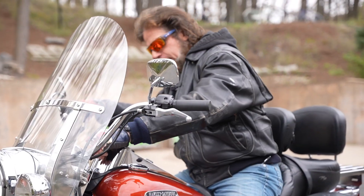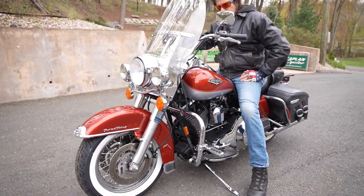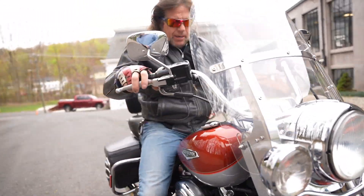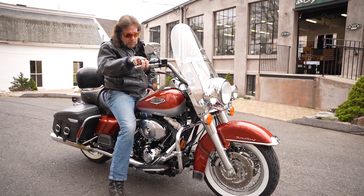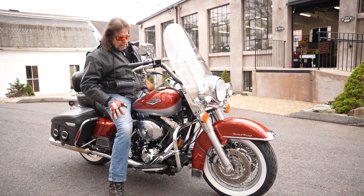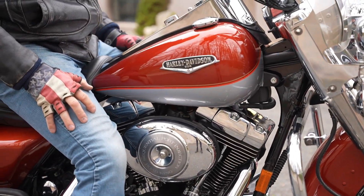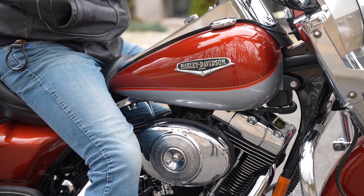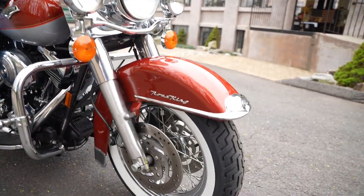Typically most Road Kings get passed around like a tuxedo every year to a new prom date — people buy Harleys and sell them. Very rarely do you find someone who keeps one in original, pristine condition. This thing is absolutely gorgeous. The chrome looks like brand new, the paint job's like brand new, and it's mechanically perfect with a new set of tires — brand new front tire, rear tires probably 90% tread.